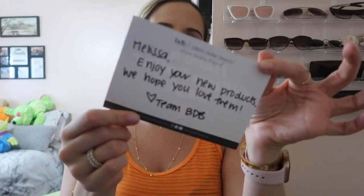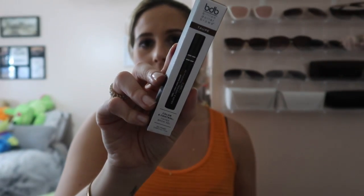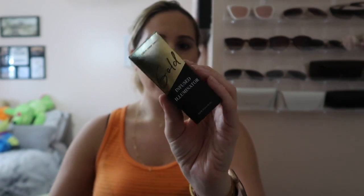Next up we have Billion Dollar Brows. I actually just tried out their concealer stick, which has concealer on one end and a highlighter on the other. They sent a cute handwritten note — I love handwritten cards and I literally save them. First product is the concealer and highlighter pencil version. Then we have their tinted brow gel — I need brow gel every single time I do my brows. Then there's their Infused Alumina which you can apply as a highlight, mix into foundation, or use as a primer.